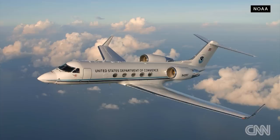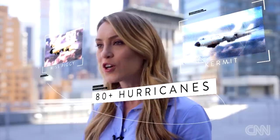NOAA has an entire fleet, including two Lockheed Martin P-3 Orions named Kermit and Miss Piggy, both veterans of more than 80 hurricanes.